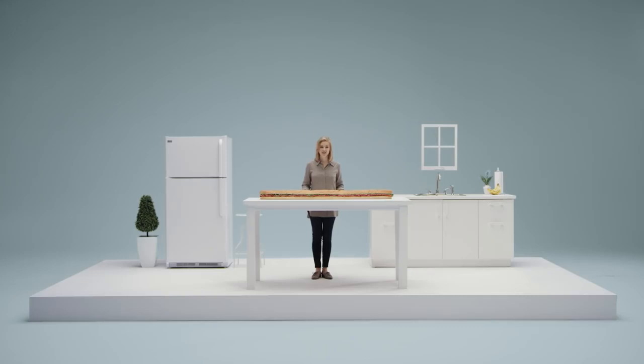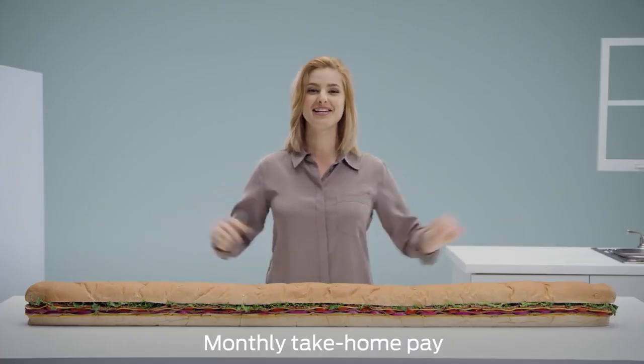Figuring out what you can afford to spend each month on a car is easy as one, two, three. One: start with the amount of money you bring home monthly.